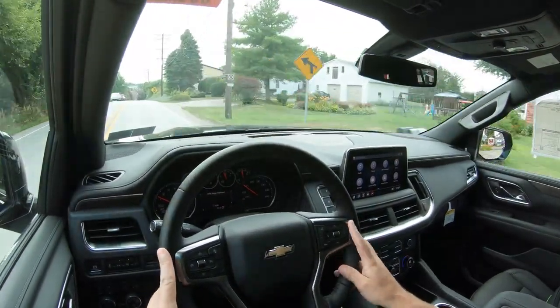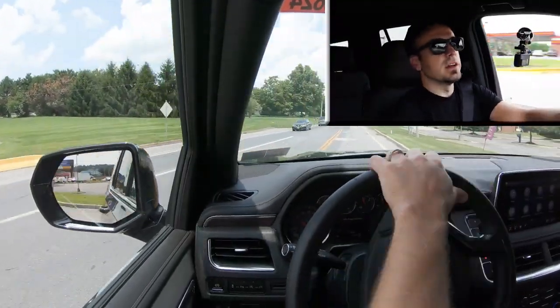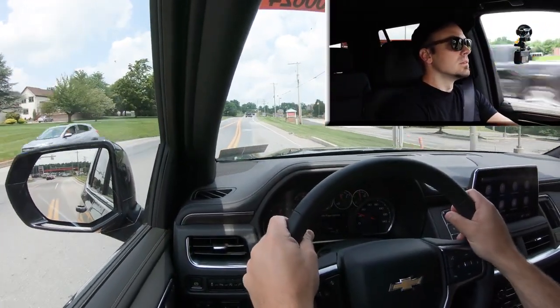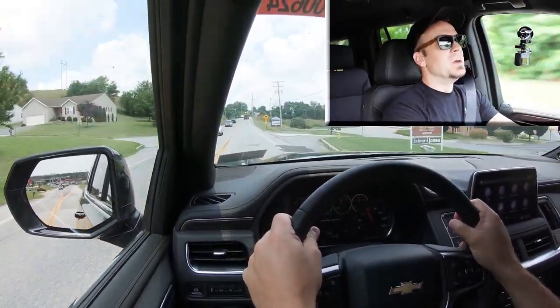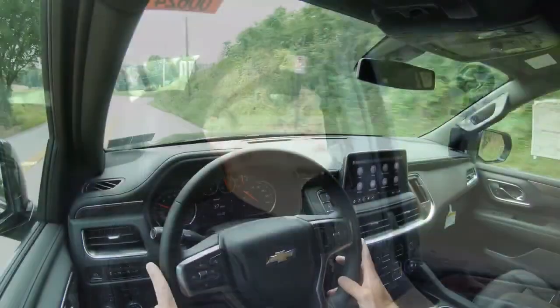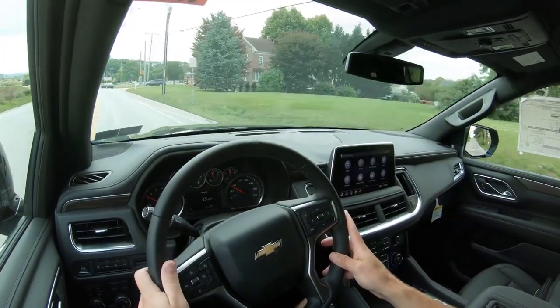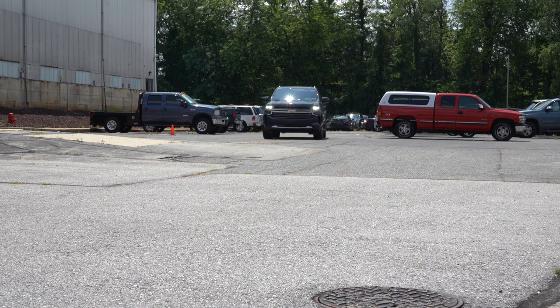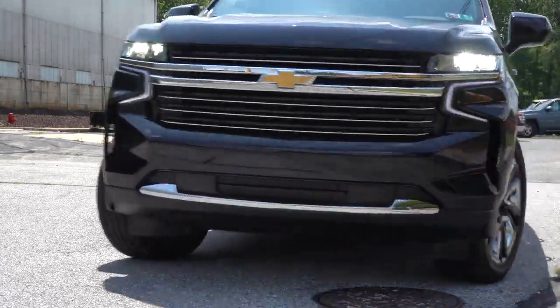Let's find a straightaway and do a quick acceleration test with the 5.3-liter V8. It's a bit of a rolling start — a slow launch initially, but once it kicks in the acceleration is pretty decent. The 6.2-liter on the High Country would offer more, but the 5.3 has no issues merging onto a highway. It's not the quickest thing in the world for a massive SUV, but the V8 definitely does the trick.